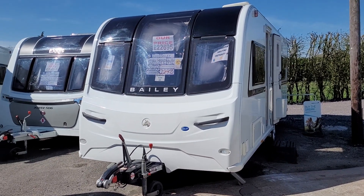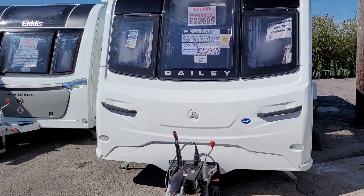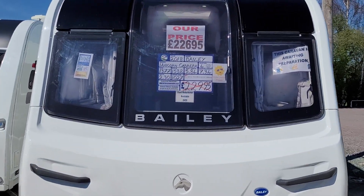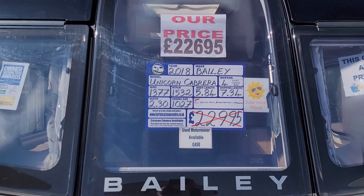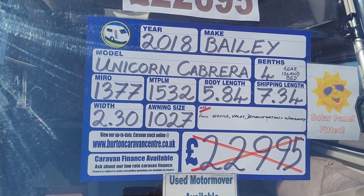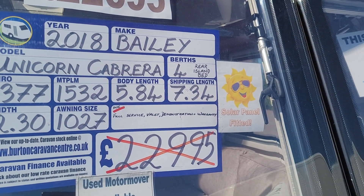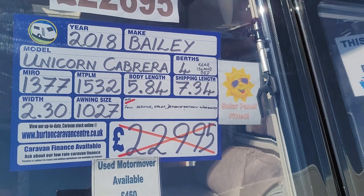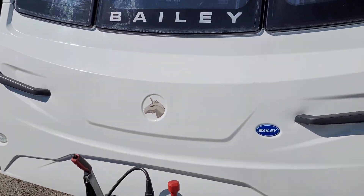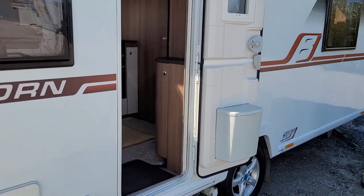Welcome to Burton Caravan Centre here in Stafford. Today we're going to show you around our Bailey Unicorn Cabrera 2018, priced at £22,695. It has an MTPLM of 1,532 kilos and a shipping length of 7.34 metres. The Bailey Unicorn Cabrera features a rear island bed and a Jack and Jill washroom.